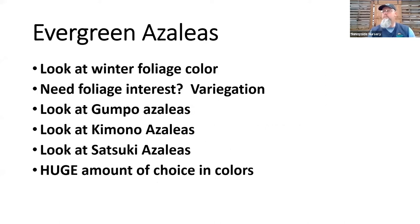A couple things to consider when picking azaleas: look at winter foliage color. A lot of the ones I use in my own yard turn purple in the winter but don't drop their leaves — they've got added attraction during the dormant season. You can also do variegation. Look at some of the low ones — plants like Gumpo azaleas or Kimono azaleas are very low compact ones. Satsuki azaleas, obviously from Japan, bloom a little bit later with larger flowers and sometimes more than one color on the same plant.